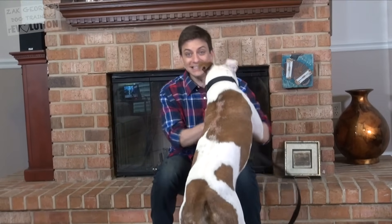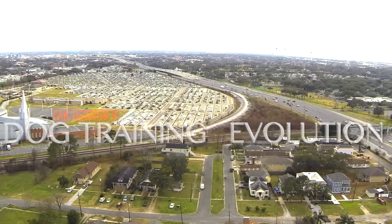If you want to impress your friends and family with an easy trick that most dogs can learn really quickly, keep watching.